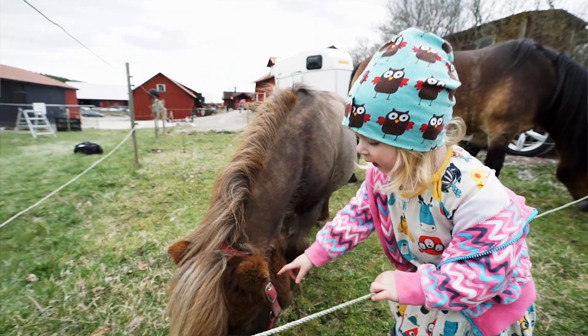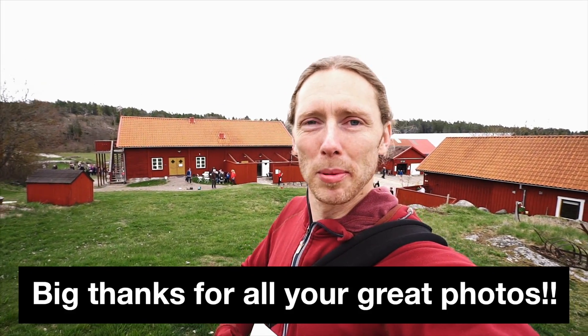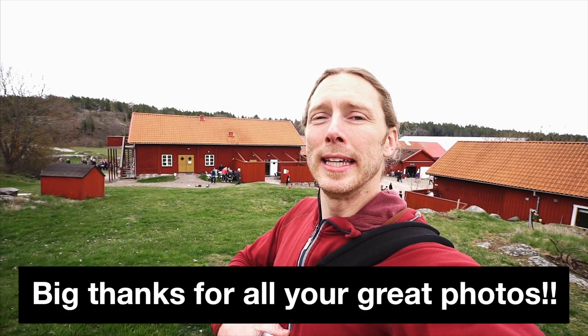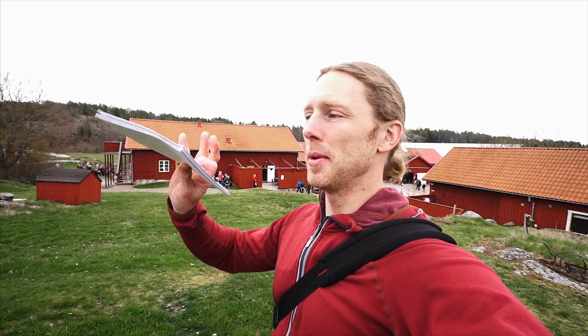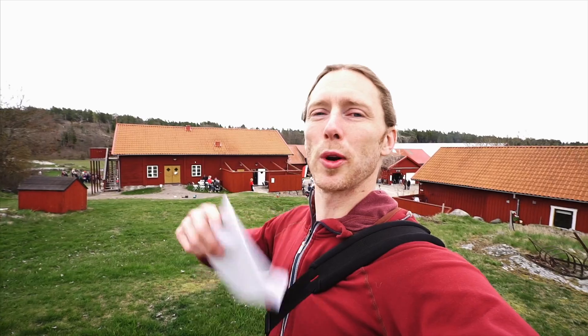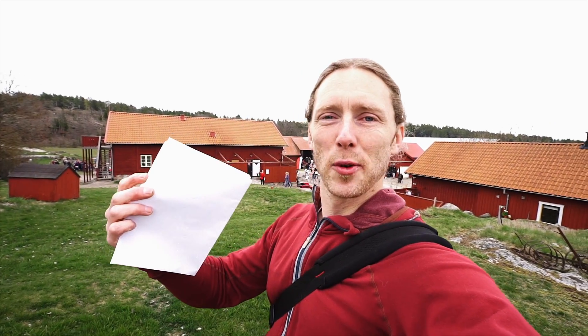I'm spending the day at this farm checking out some of the animals with my daughter Evelyn. I went through all of the people that submitted photos for the competition, randomly selected seven people, printed out the photos and Instagram accounts, and put them in seven envelopes. I've shortlisted seven finalists for the competition.